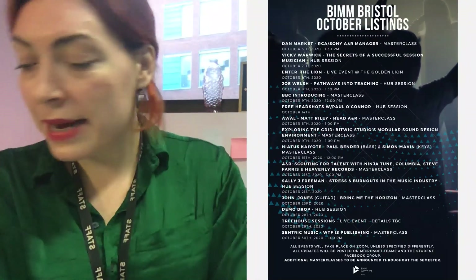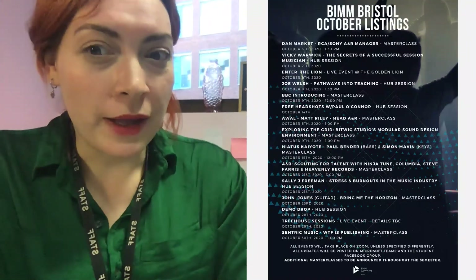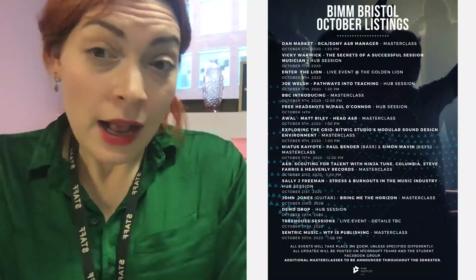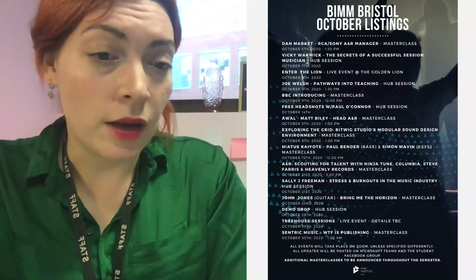Last one — masterclasses and events. It's not just about the lessons. We've got loads of other stuff going on. Our amazing events, guests, and industry team have put together incredible listings for October alone — just one month of stuff going on. Please don't miss out. You can book by going on BIMstudents.com, clicking on events, guests, careers, and you'll find links to sign up to all of these events. The more you get involved in, the more you learn, the more people you meet, the more opportunities you get involved with.